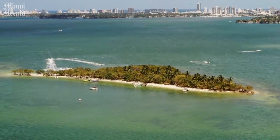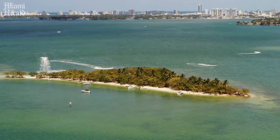They provide habitats for fish, store planet-warming carbon dioxide, and slow down incoming waves.